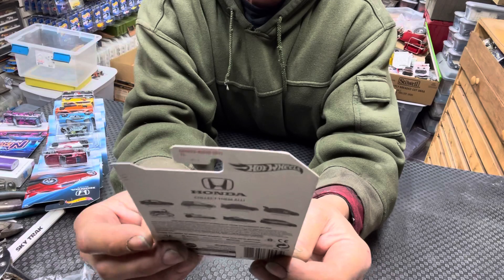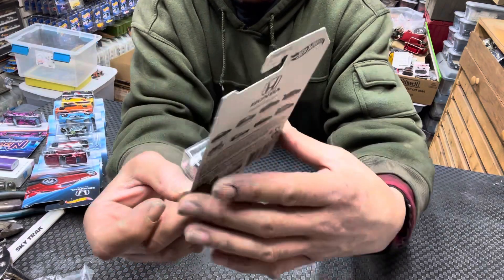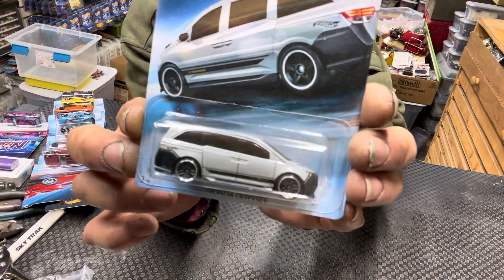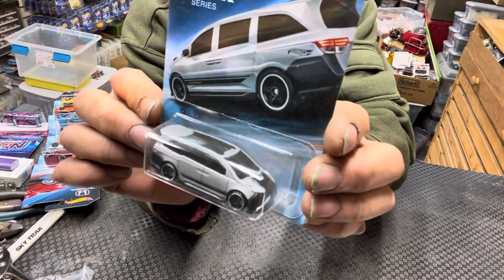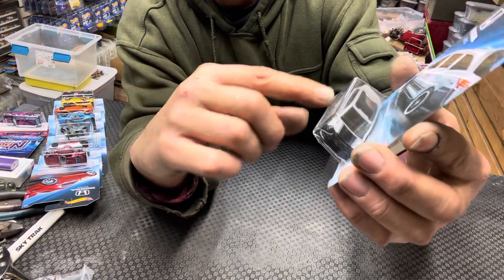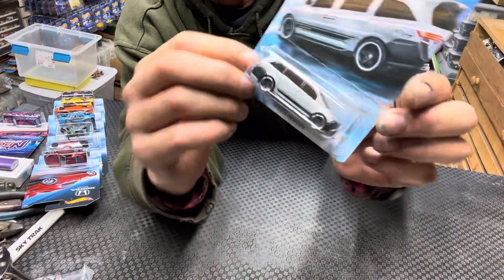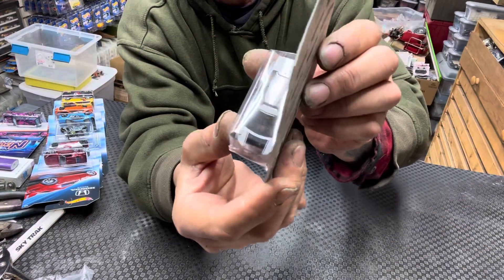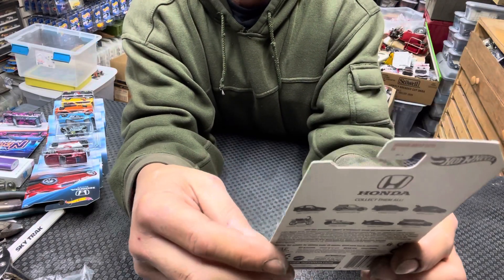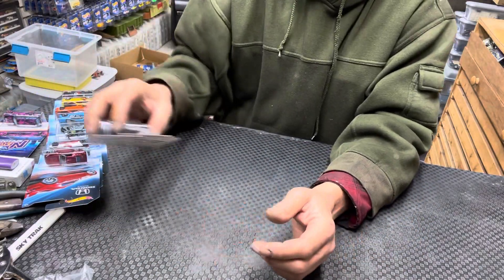This one's okay too — Honda Odyssey. Soccer moms, pay attention: you might want to paint your van like this. The Honda Odyssey van — I think that's really cool too. Looks like a real car you'd see on the streets. It's got tampos on the side, nothing on the rear, a little bit on the hood. That's car eight of eight — that's about it, just wanted to wrap up the Honda series.